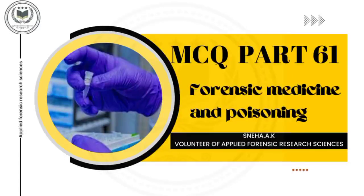Hello everyone, myself is Neha, volunteer of Applied Forensic Research Sciences. Today we are going to look at MCQ on the topic Forensic Medicine and Poisoning, Part 61.